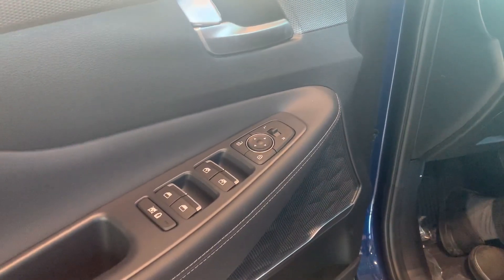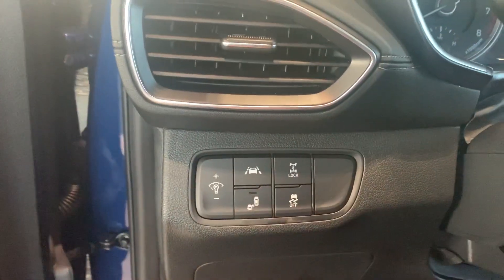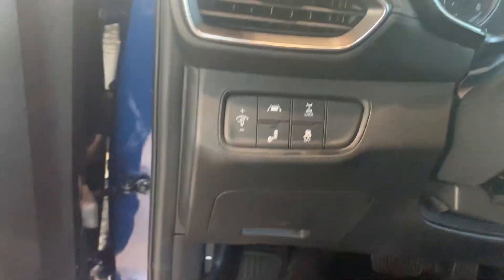And over here, of course, you have your power windows, power locks, power mirrors. And over here, you have lots of safety features like the lane keeping assist, the blind spot detection, your differential lock, and traction control button there as well.